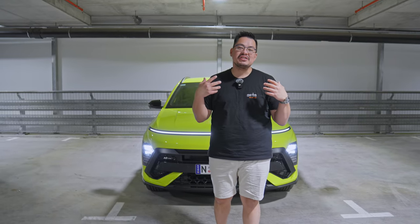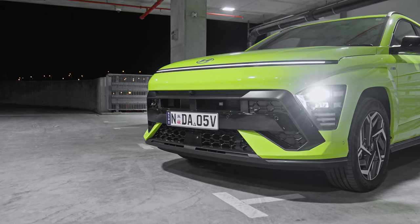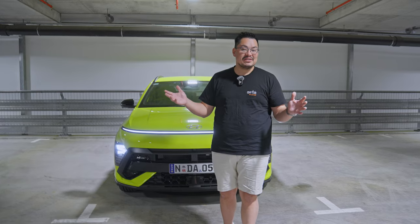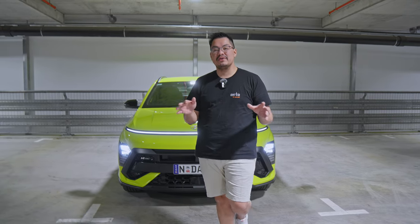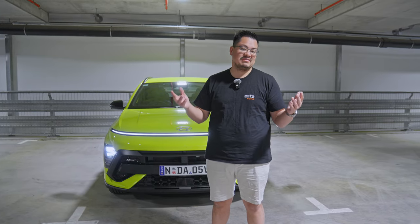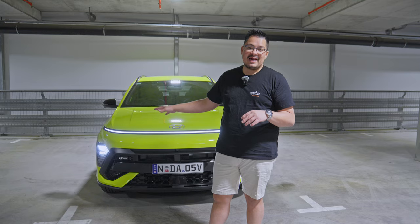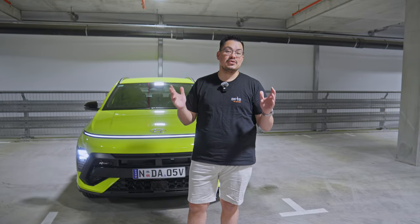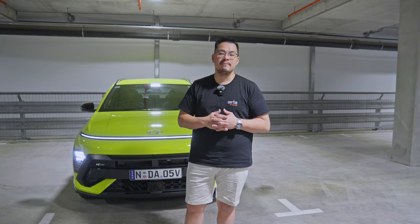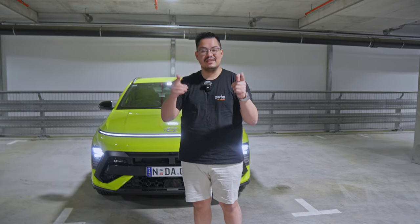That covers my impressions of the Hyundai Kona Hybrid. Hyundai also offers the Kona in petrol and electric variants, and reviews for both are coming. I genuinely think the hybrid is the best compromise — great fuel savings while still being an absolute blast to drive. Go check out the Hyundai Kona Hybrid N-Line. Leave a comment if you have any questions, anything we missed, or models you'd like us to review. Until next time, thanks for watching.